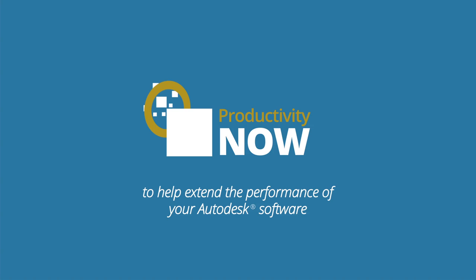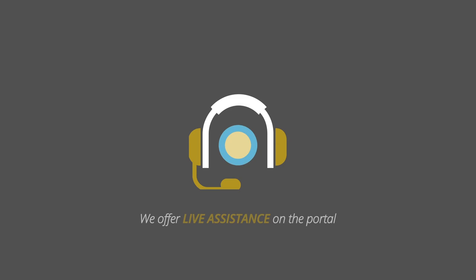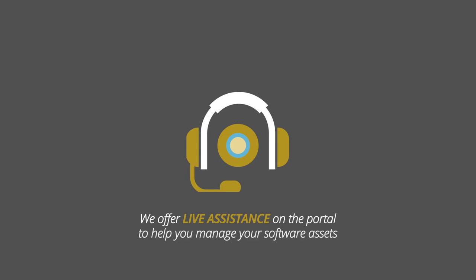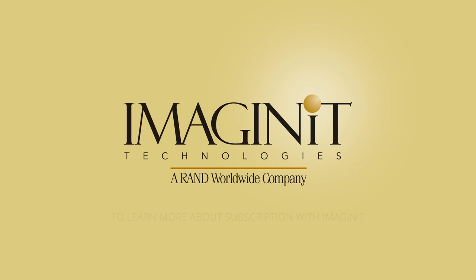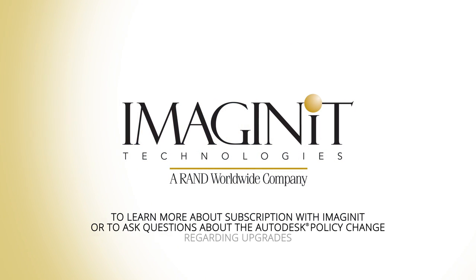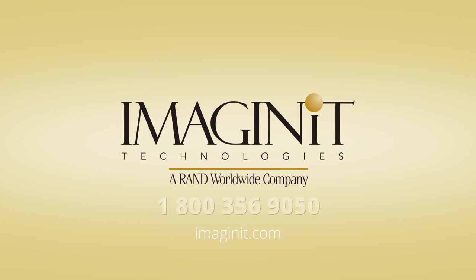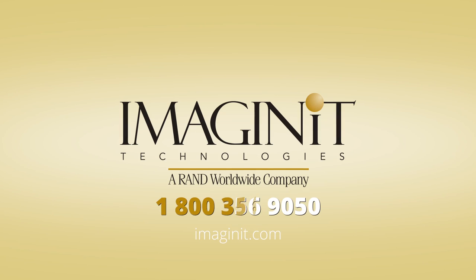To help extend the performance of your Autodesk software, making your team more productive, we offer live assistance on the portal to help you manage your software assets. To learn more about subscription with Imaginit or to ask questions about the Autodesk policy change regarding upgrades, contact us today at 1-800-356-9050.